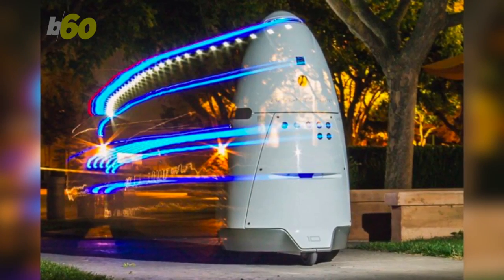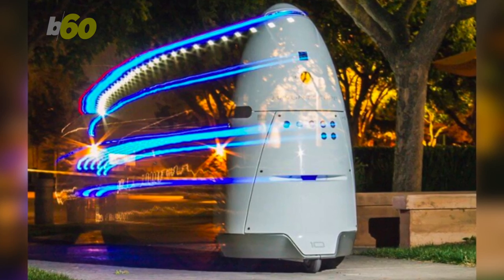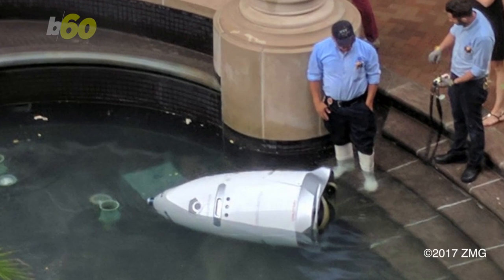One office worker at the Georgetown complex told the paper that this robot had only been on the job a few days. Well, it can only go up from here.